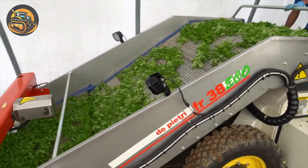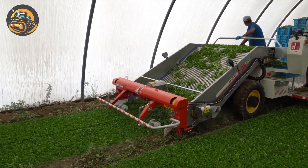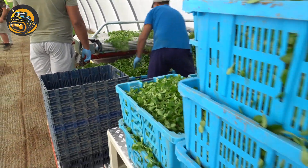The DiPietri FR-38 Eco Special Harvester, meant for valerian or singular crops, features a patented cutting bar that allows it to cut below ground level without transporting soil or residues.